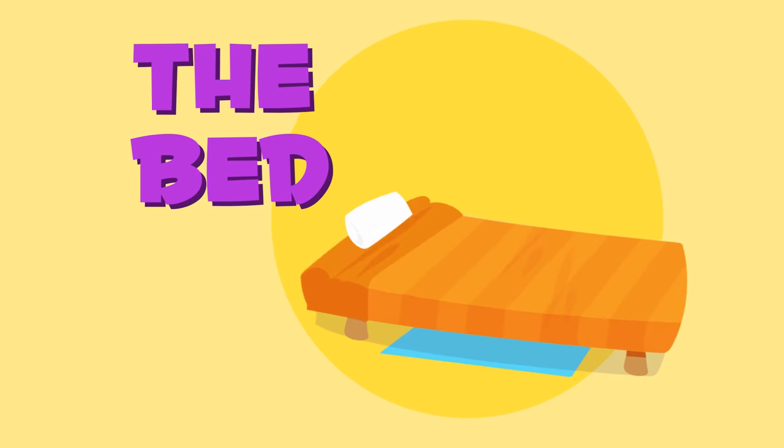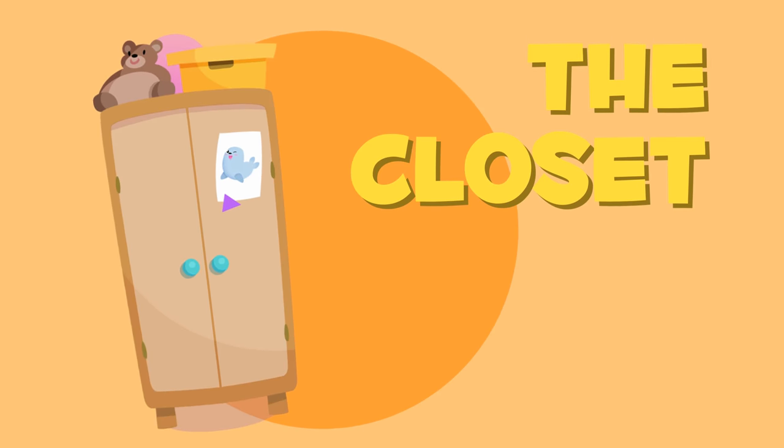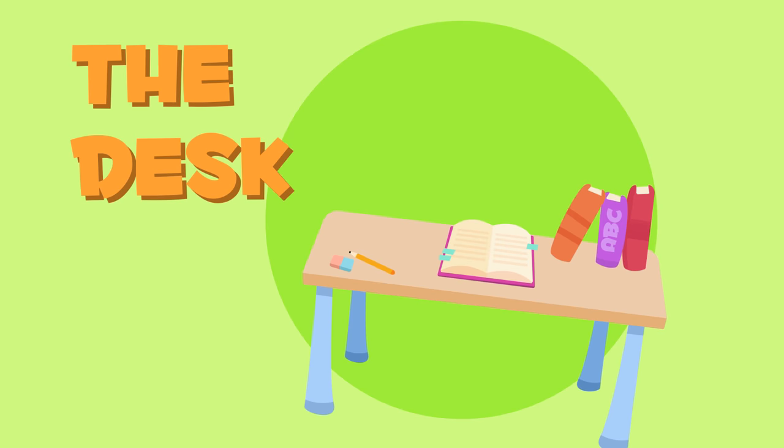The bed. We sleep in our bed every night. The closet. The closet is where we keep our clothes. The desk. We do our schoolwork at the desk.